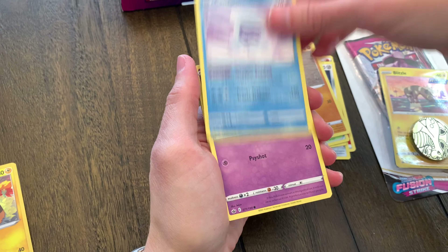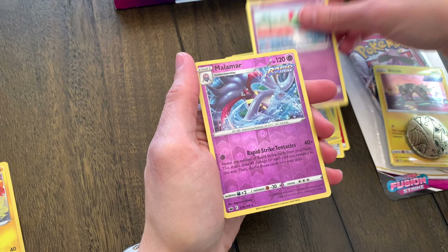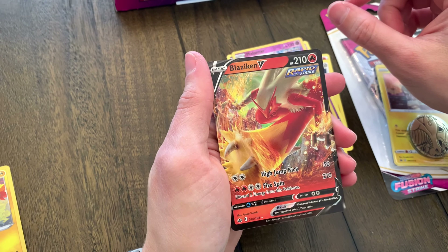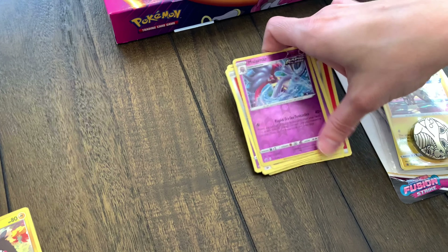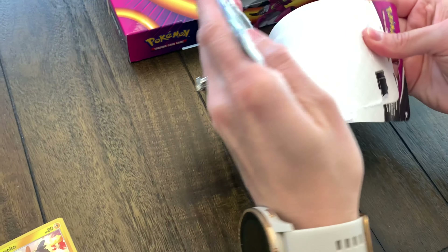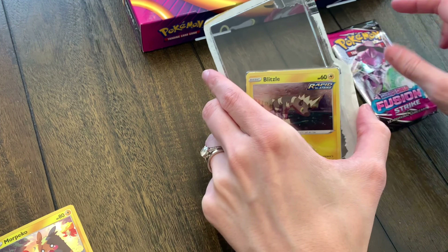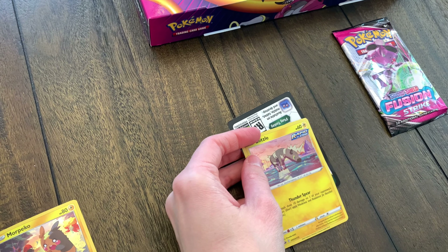We got a Snowy form, a hat, an Articuno, a reverse Milotic, and a Blaziken V — nice, not bad! Always love the artwork on that card. We have gotten that one — it's one of the more common V cards we've pulled, but still, I would love to get the alternate art Blaziken from that set. That would be nice one of these days.